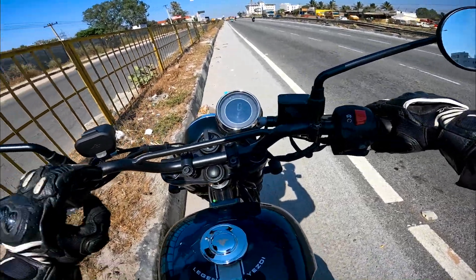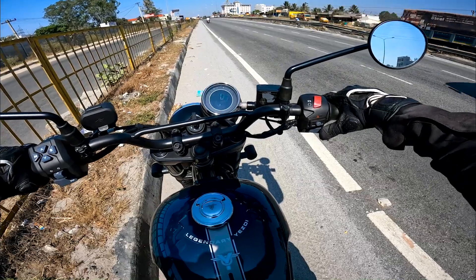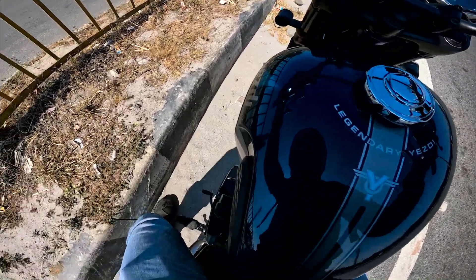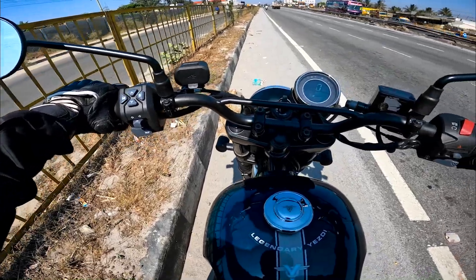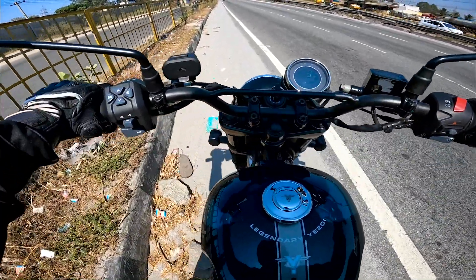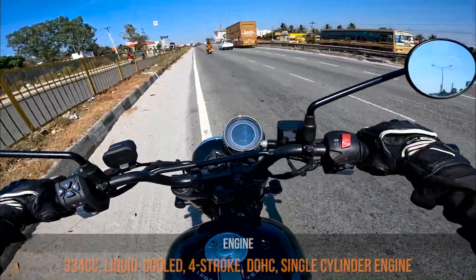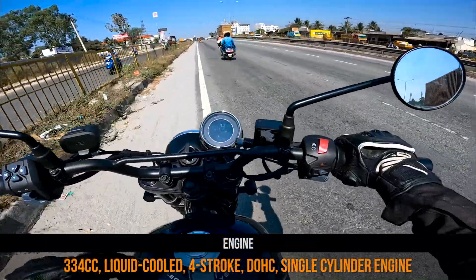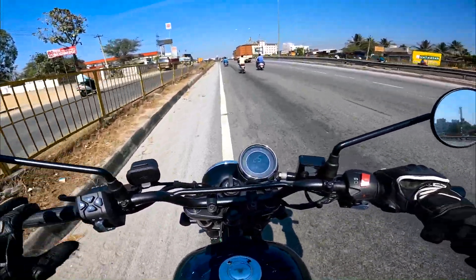Back on the highway. Before I pull it hard, let me show you something — if I just let out the clutch, the motorcycle shows an urge to move faster than other 300cc motorcycles. But if I don't give enough throttle, the motorcycle shows some distress and starts knocking.